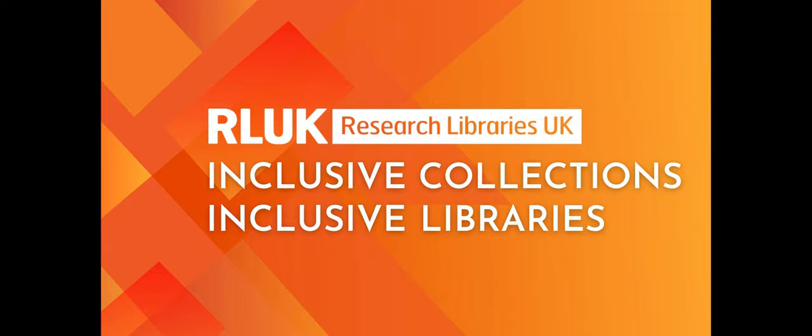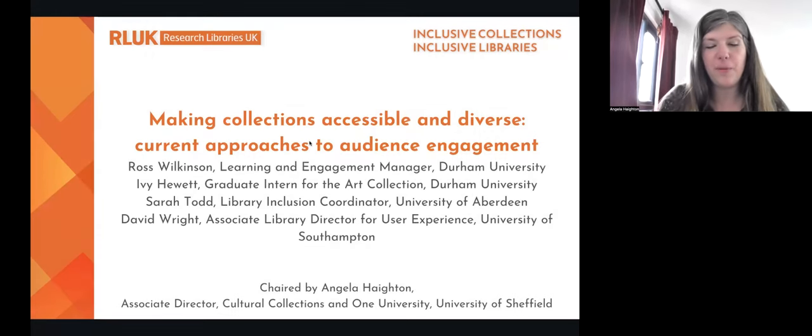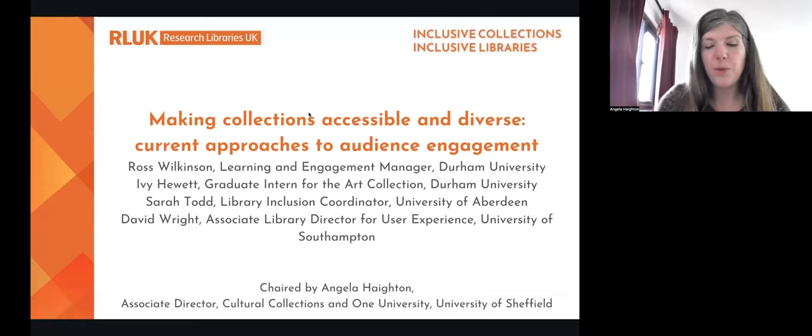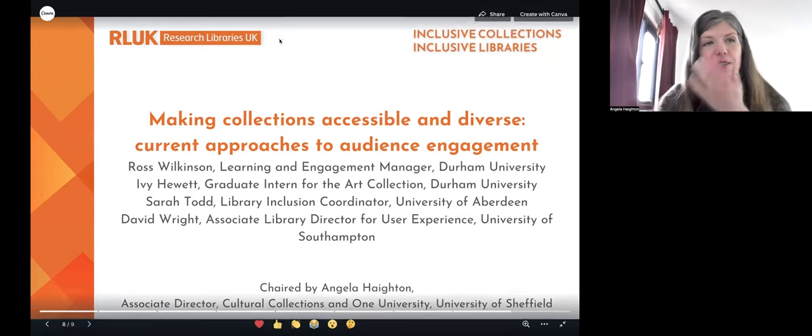I'm delighted to introduce three case studies today from Durham University, the University of Aberdeen, and the University of Southampton. They each showcase approaches to engaging with different audience groups to make collections more accessible and diverse, and to develop inclusive practices. The first case study comes from Durham University Library. Ross Wilkinson, the Learning Engagement Manager, will take us through how the team have developed inclusivity around faith and LGBTQ+ groups, and curator and graduate intern Ivy Hewitt will present how their academic studies have directly impacted discussions of inclusivity in the upcoming 2025 exhibition, 'That's Gay.'